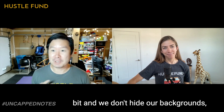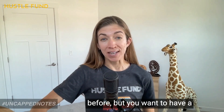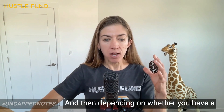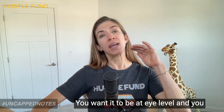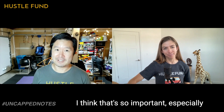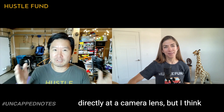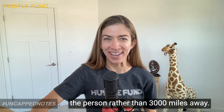We don't hide our backgrounds — do you have any advice for founders on framing themselves on video? You want a background that's natural, use natural light as much as possible, and make sure your face is well lit. Whether you have a high-end camera or a built-in laptop camera, you want it at eye level and you want to make eye contact with your camera as if you were sitting in the room with potential investors. It's unnatural to look directly at a camera lens, but it comes off as pretty natural — it makes you feel like you're in the room rather than 3,000 miles away.